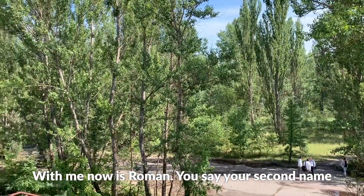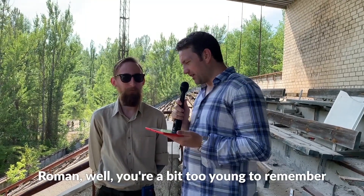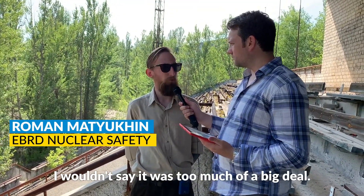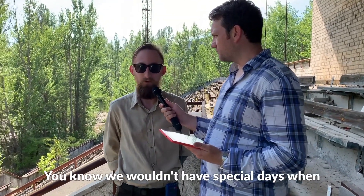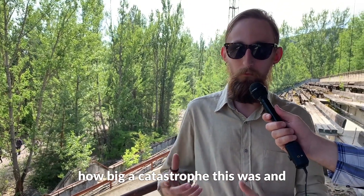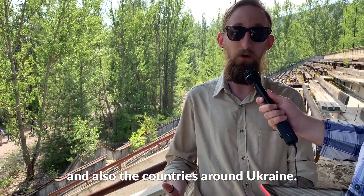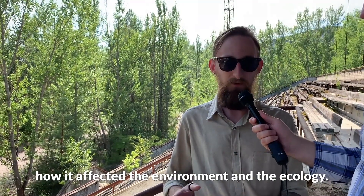With me now is Roman Matyukin. Roman, you're a bit too young to remember the actual explosion, but as a citizen of Kyiv, what does Chernobyl mean to you? When I was a kid, up until middle school, I wouldn't say it was too much of a big deal. My family and friends wouldn't talk about it — there weren't special days when the anniversaries would take place. But then in middle school, geography lessons started explaining how big a catastrophe this was and how it influenced Kyiv and the countries around Ukraine. When you realise the scale, that's when you start to talk about it and get interested to understand how it affected the environment and the ecology.